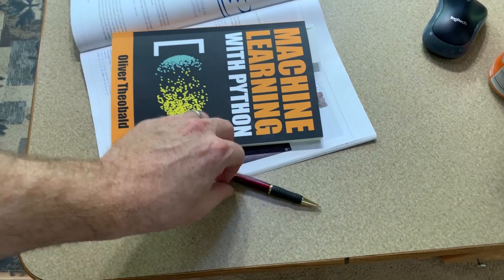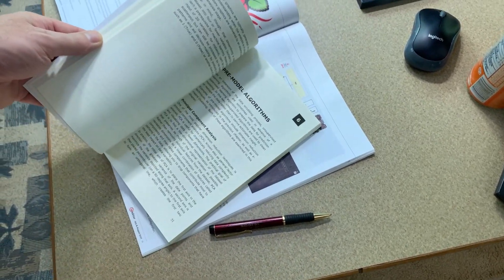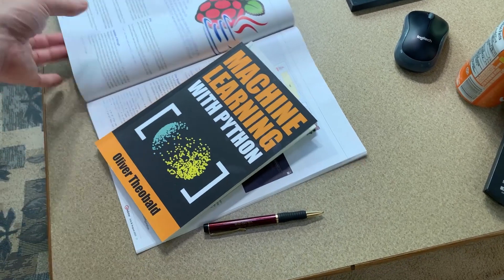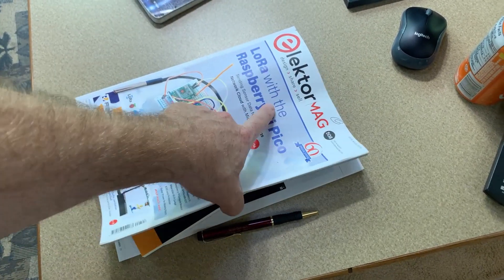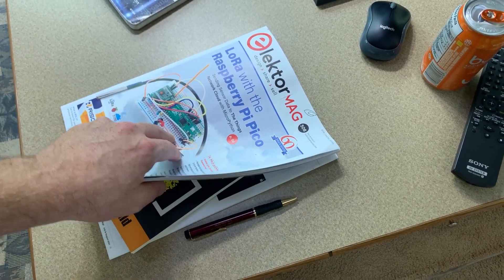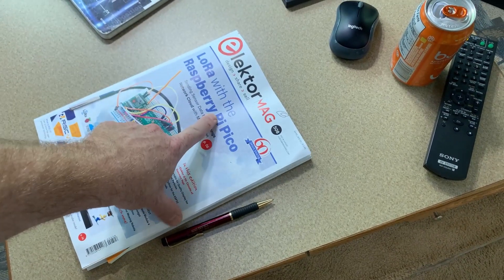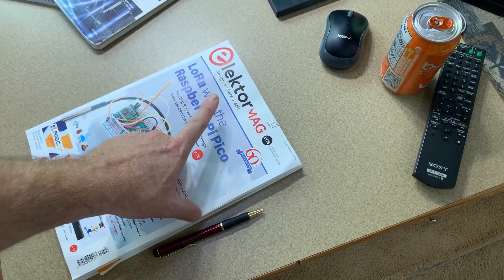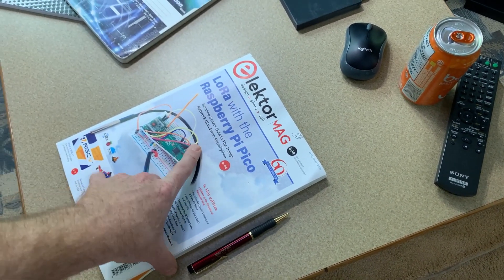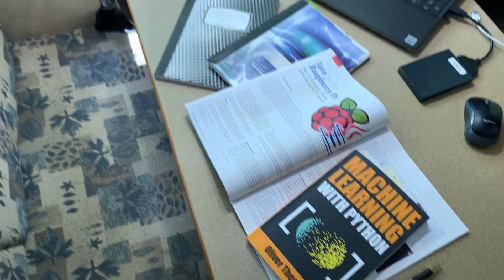I actually just started this Machine Learning with Python book. It's pretty good, not bad. I have several machine learning books to get through and you're going to see a bit more on the ElectroMag — I love this magazine, it's just awesome. I've had this coming in the mail for a couple of years now and I'm scheduled to do an interview with the editor for a channel video, but he's been on vacation for a few weeks so that's a little delayed.